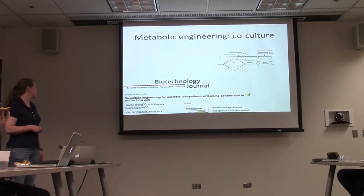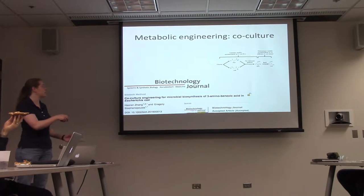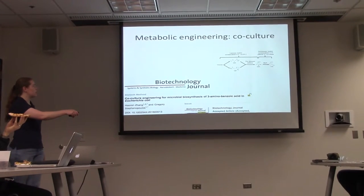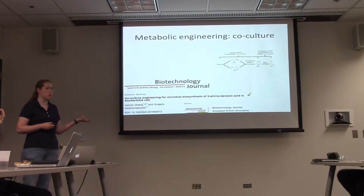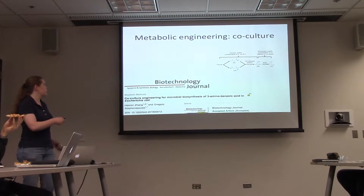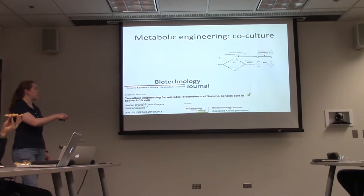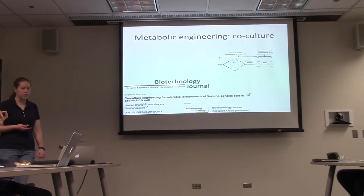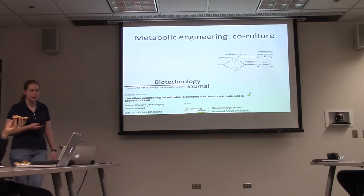For co-culture and metabolic engineering, the Stephanopoulos lab expressed a pathway in two different E. coli strains. The first part, from glucose to DHS, was expressed in one strain, and then the last step converting DHS to 3AB was put into ten different E. coli strains to see which could most optimally carry it out. They started with the whole pathway in a single strain at 1.5 g/L, and simply by breaking it up and choosing the optimal strain background, got all the way up to 48 g/L.